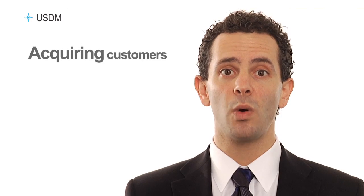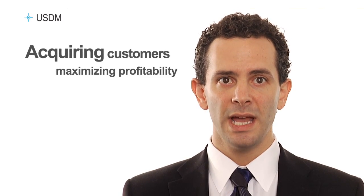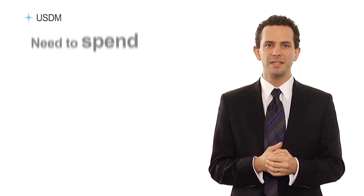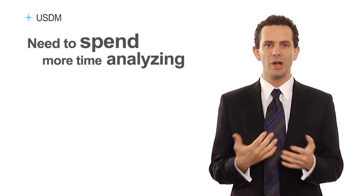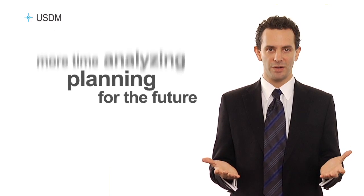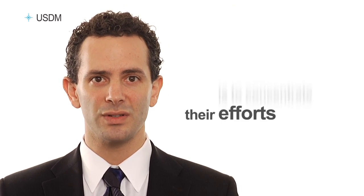If your organization is like most, your primary focus is acquiring customers, maximizing profitability, and outpacing your competition. And, while your organization continues to improve its operational efficiencies, you recognize the need to spend more time analyzing what's going on and planning for the future rather than simply putting out fires.